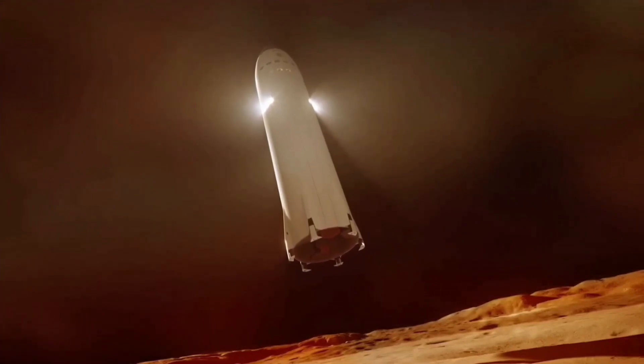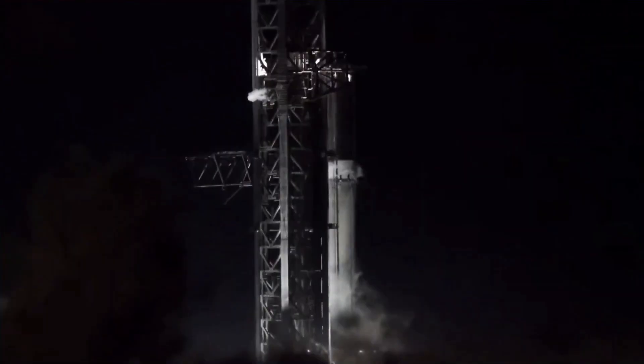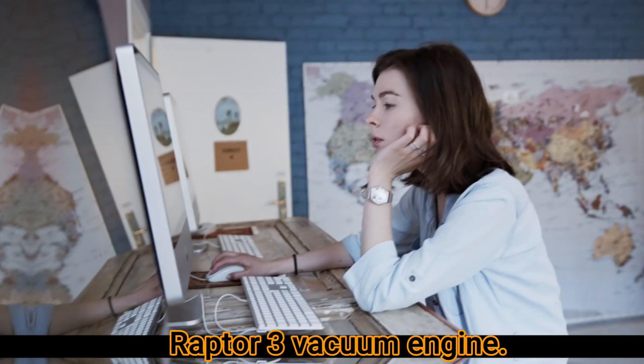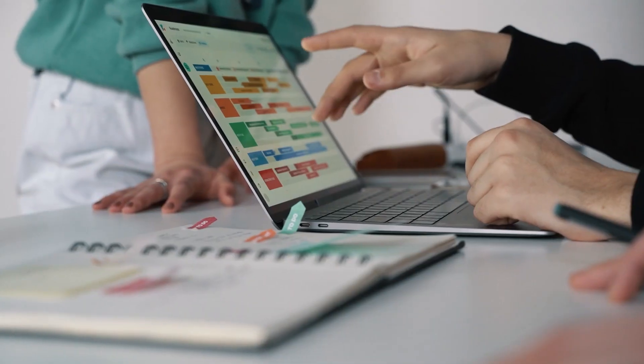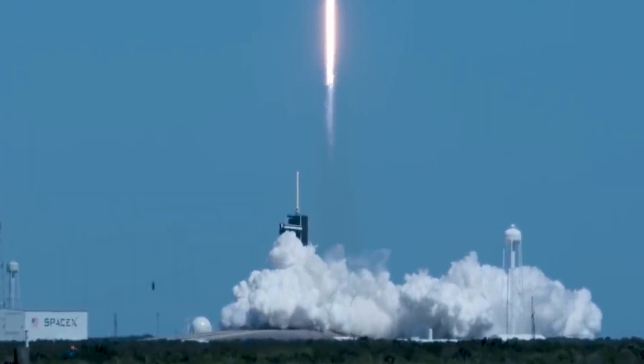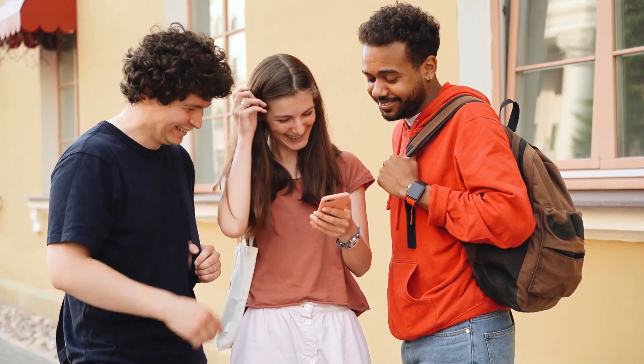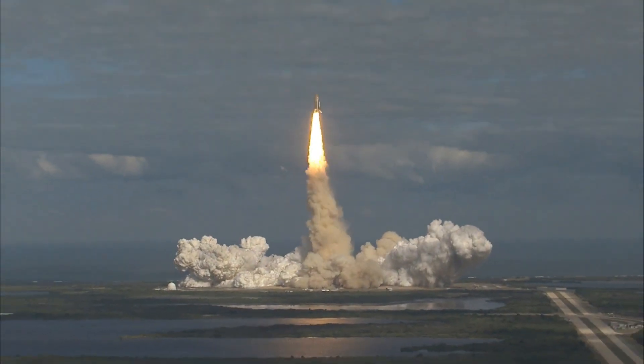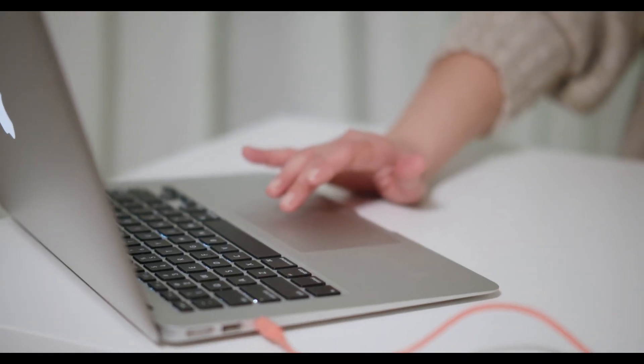That concludes our thrilling journey into the remarkable progress at SpaceX and the awe-inspiring power of the Raptor 3 vacuum engine. Stay tuned for more exciting developments in the world of space exploration. What potential advancements and groundbreaking missions do you envision with the extraordinary capabilities of the Raptor vacuum engine in the vacuum of space? Share your thoughts in the comments.